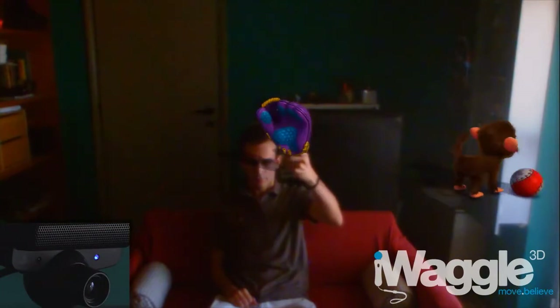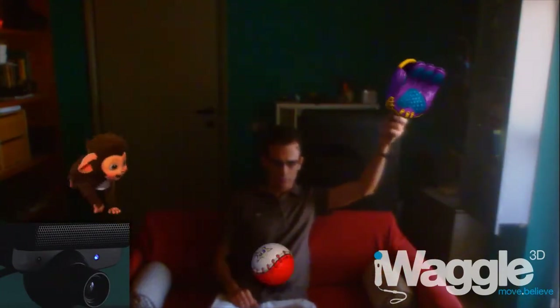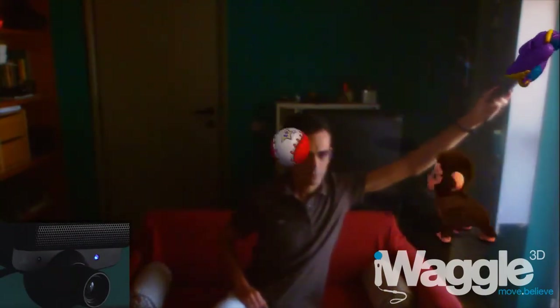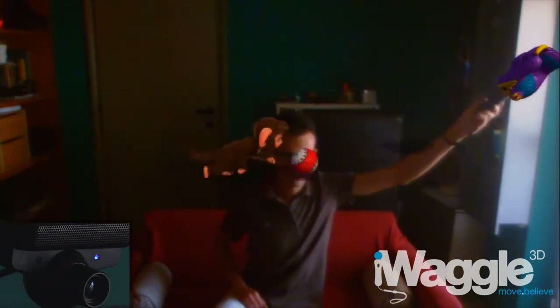Let's begin this test by checking out how the PlayStation Move behaves in a normally lit environment. The only light source here is the midday sunlight coming from a window. As you can see, the Move is perfectly detected whenever I move it, even on the bright spot here.